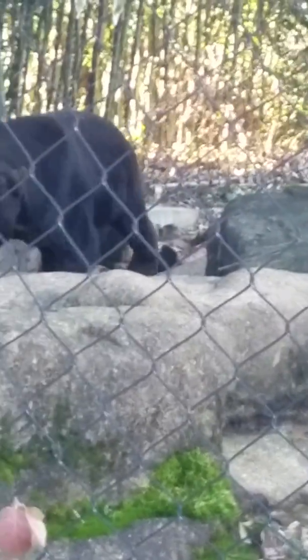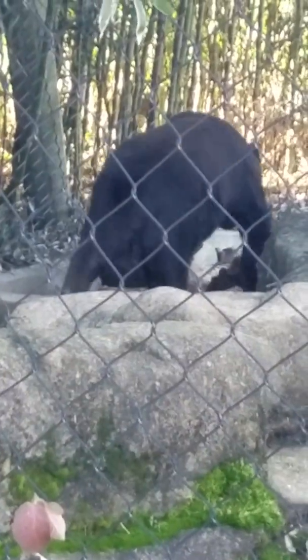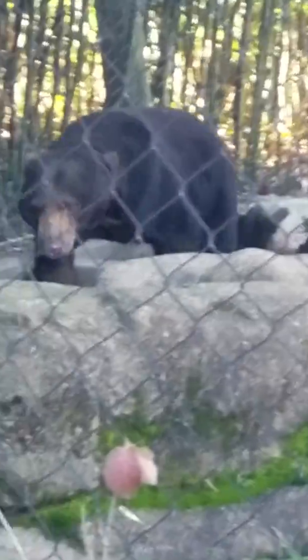He's native to Southeast Asia — from Malaysia and Indonesia, as far west as India. He gets his name from the crescent-shaped patch on the upper chest, which you can kind of see when he walks by. It's that little yellow patch on his chest.